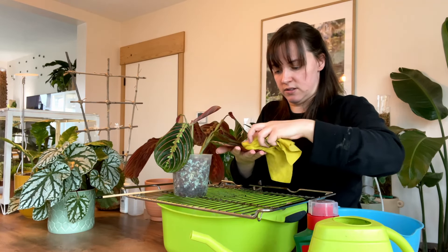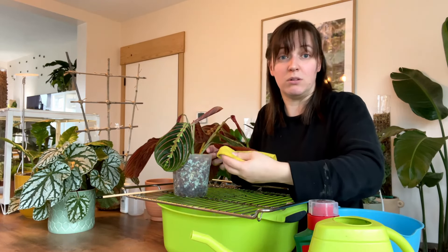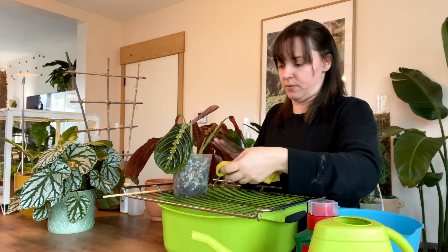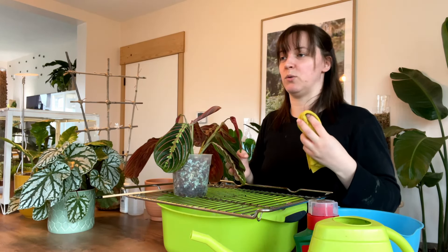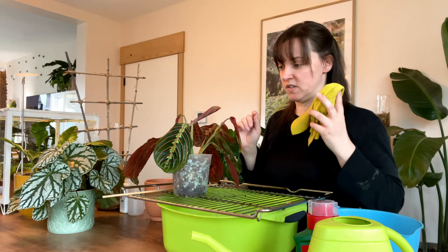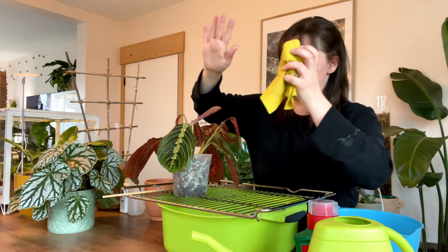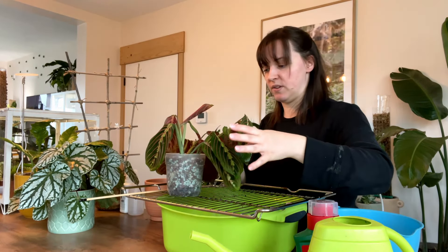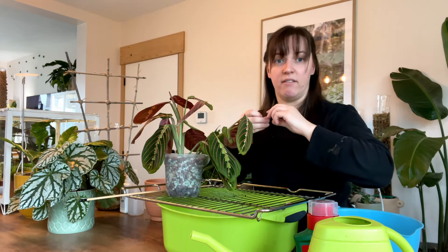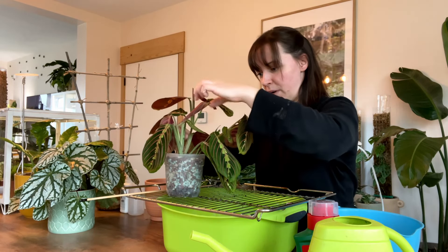There are obviously plants that are more susceptible to pests. Like for example, Syngonium — oh my word, Syngonium. I've had the worst of luck with them. They just get pests all of the time. I don't know if it's something I'm doing or if it's the soil they're in. They always have pests. Maybe it's just bad luck, because usually in the garden center they already have them.